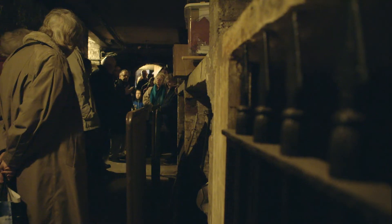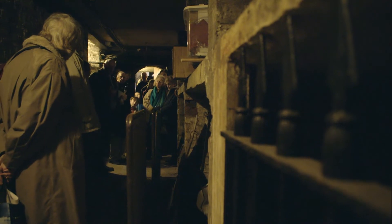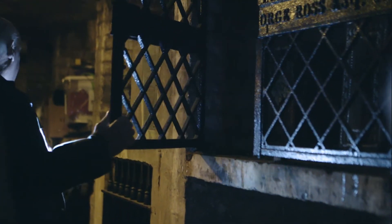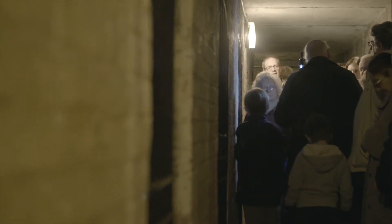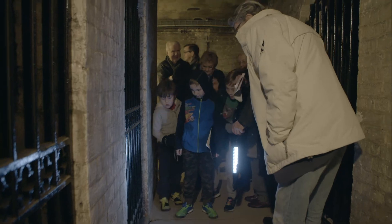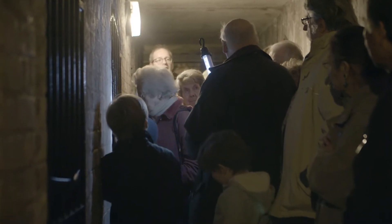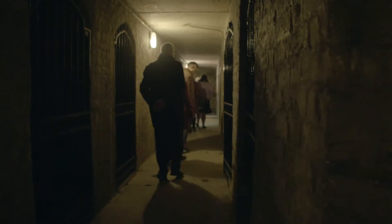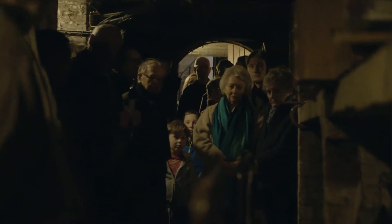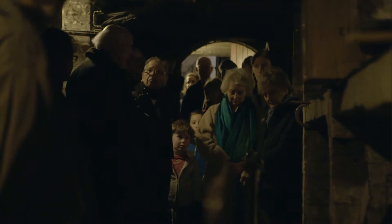In 1831, as part of that rebuilding, a crypt was created underneath the church which survives through to the present day. Here we are eight foot beneath the ground. Because the new church was going to be so big it would need massive foundations, and so the suggestion was made: why not create a crypt and then you could sell off spaces to help raise money for the rebuilding of the church? And so that is what they did, and that is why we have a crypt today.